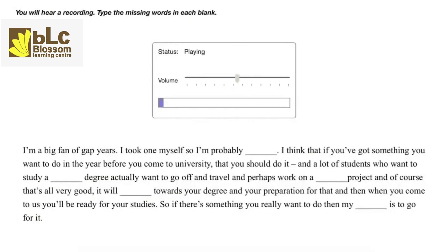I'm a big fan of gap years — I took one myself so I'm probably biased. I think that if you've got something you want to do in the year before you come to university, you should do it. A lot of students who want to study a biology degree actually want to go off and travel and perhaps work on a conservation project, and of course that's all very good. It will contribute towards your degree and your preparation for that, and when you come to us you'll be ready for your studies. So if there's something you really want to do, my advice is to go for it.